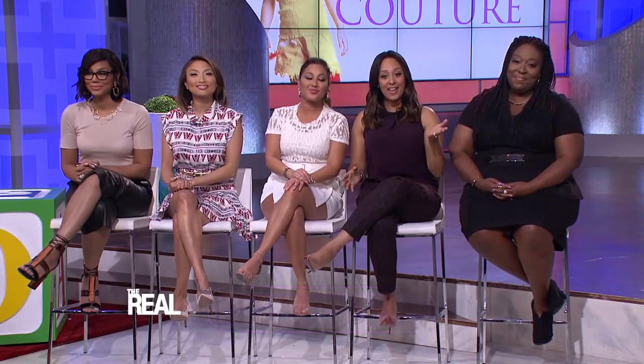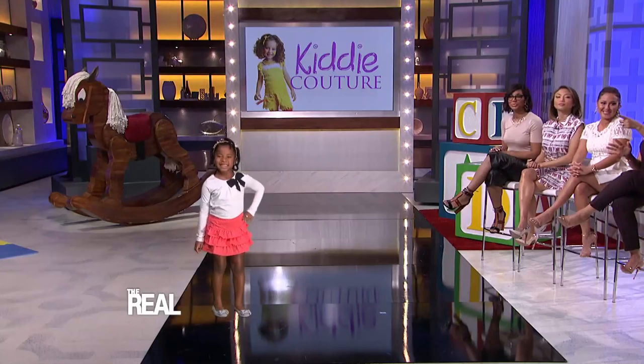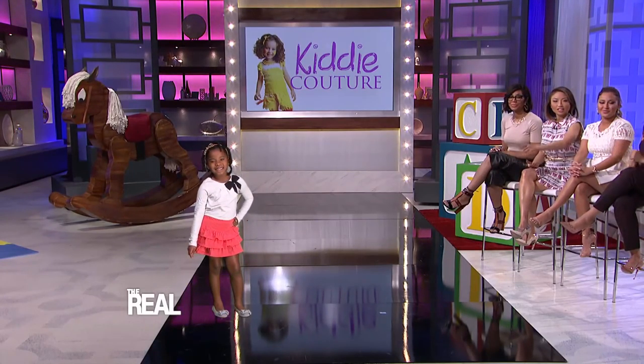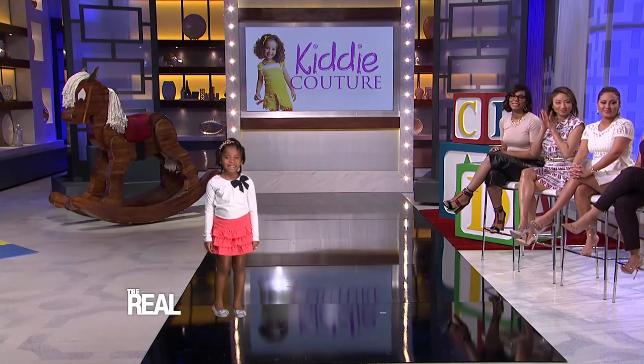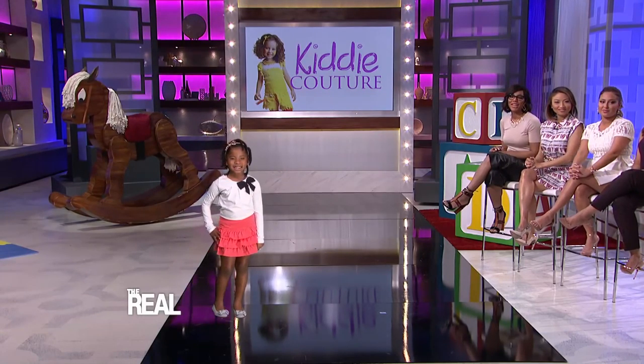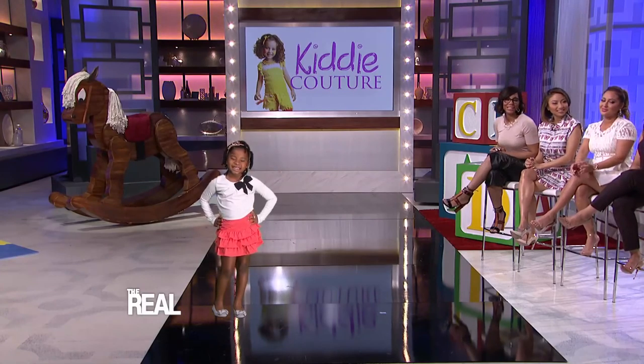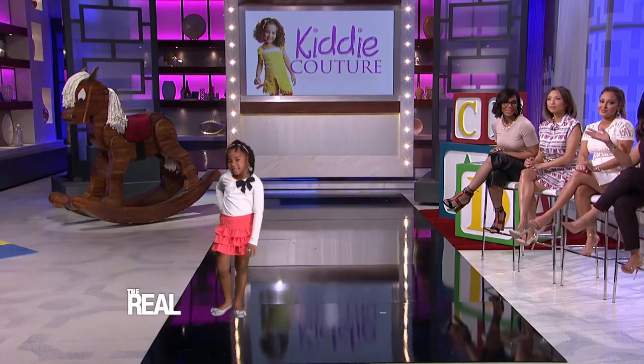When I was younger, like Myla, I was all about ruffles and bows, especially if you're living in Texas. Let's check her out in our holla back hologram — so cute, she's so ready. Well, the ultimate girly look is no longer just for young girls. Come on out.